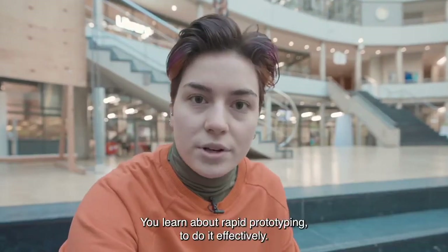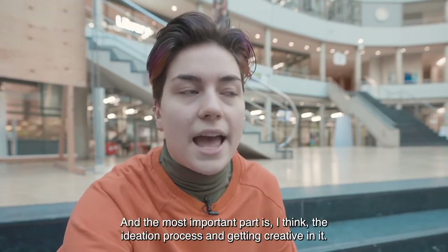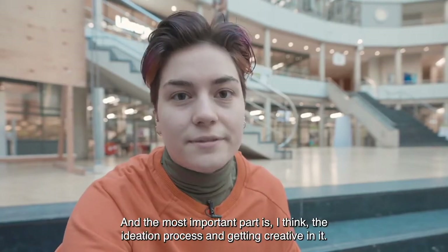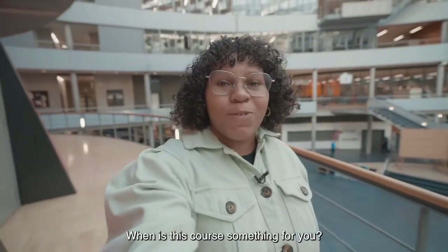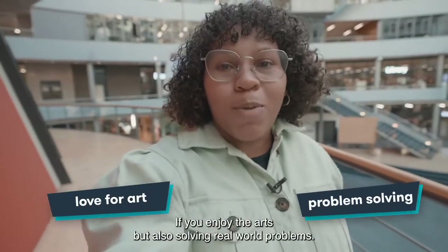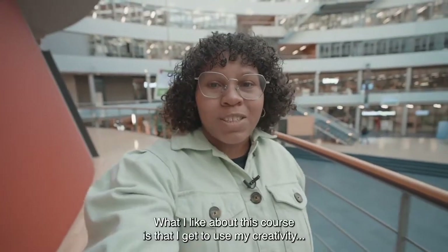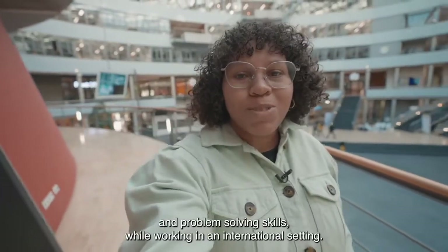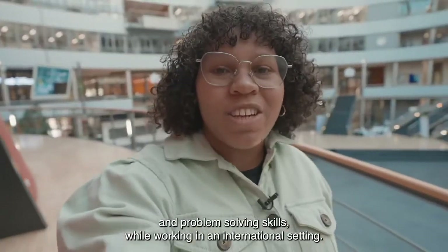You learn a lot about rapid prototyping and how to do it effectively, and the most important part I think is the ideation process, where you can get very creative. This course is something for you when you enjoy the arts but also solving real-world problems. What I personally like about this course is that I get to use my creativity and problem-solving skills while working in an international setting.